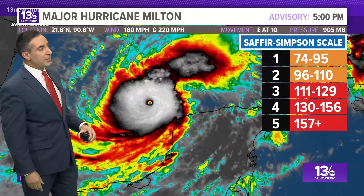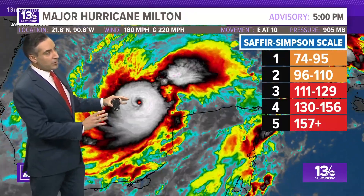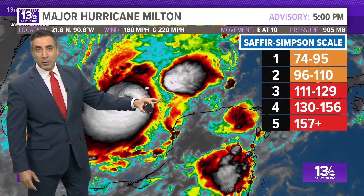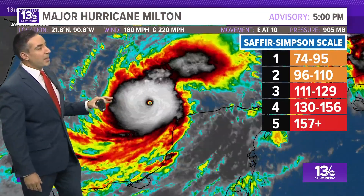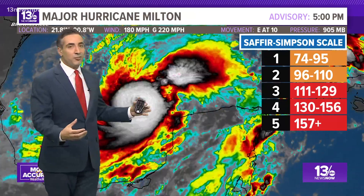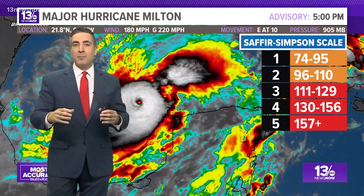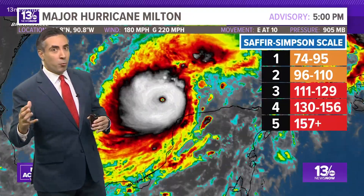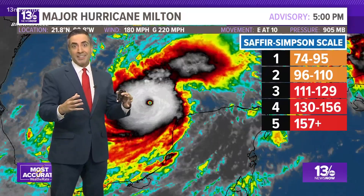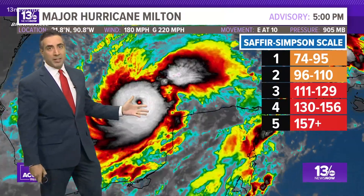As we do a loop over the last 12 hours, I want to draw your attention to the center of Milton — the eye — and notice how it starts closing in on itself in the most recent frame. We have what we call a pinhole eye. I think we are on the cusp of seeing an eyewall replacement cycle, where the eyewall closes in and collapses on itself. During this period we see a plateau or even brief weakening, but then a larger eye develops and we see a burst in intensification.